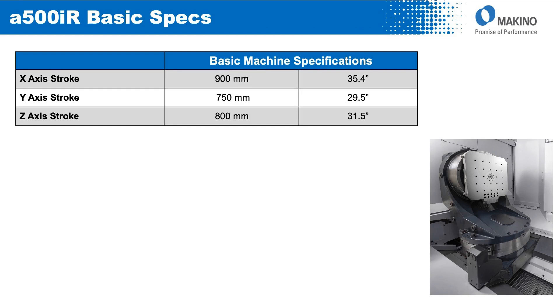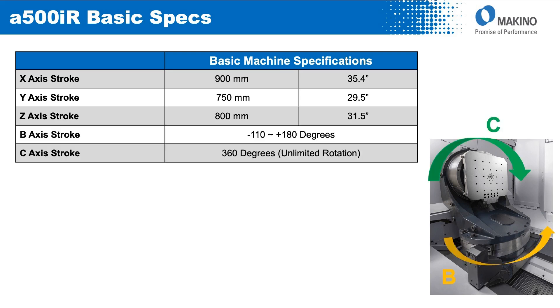From a basic specification perspective, the machine has an X stroke of 900mm, a Y of 750mm, and a Z stroke of 800mm. The B axis has a 290-degree range of motion from negative 110 to positive 180 degrees, and the C axis that sits on top of B has a full 360-degree range of motion.